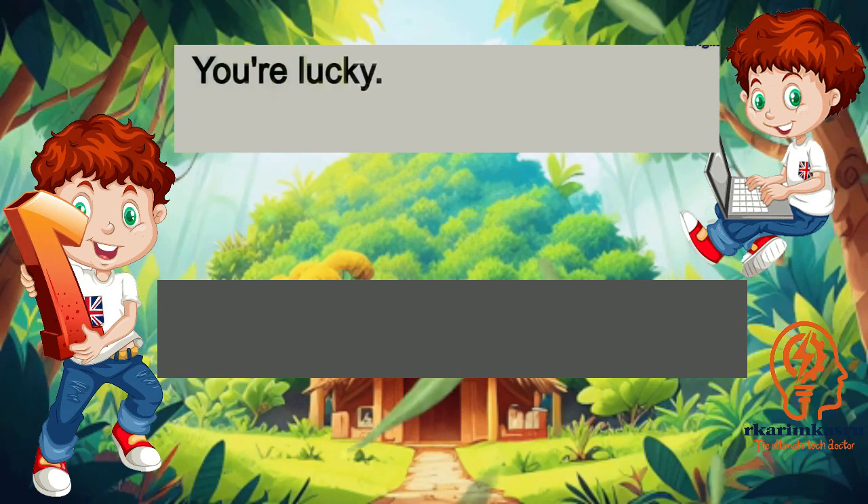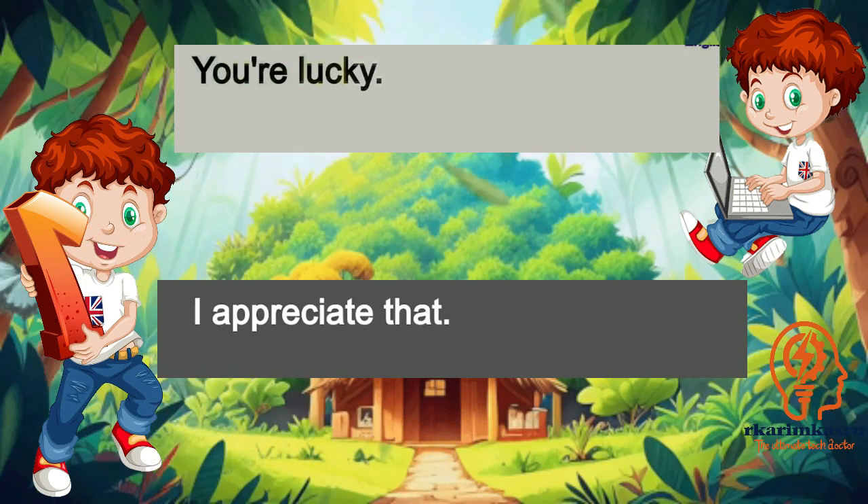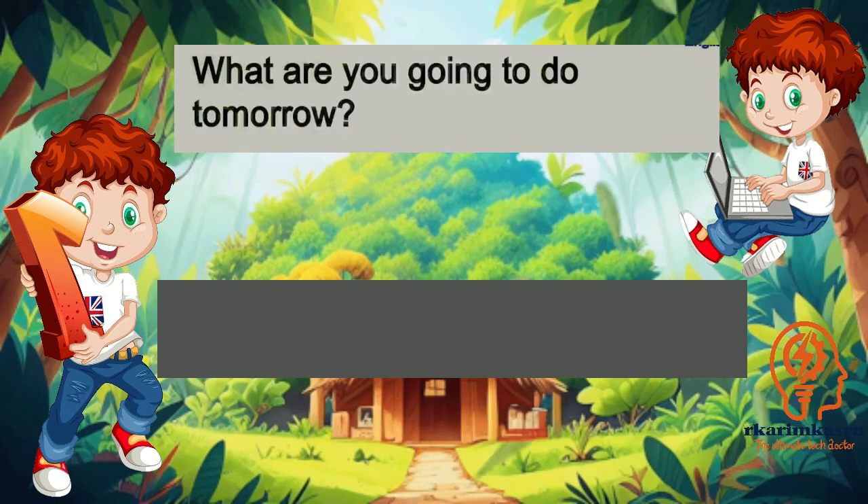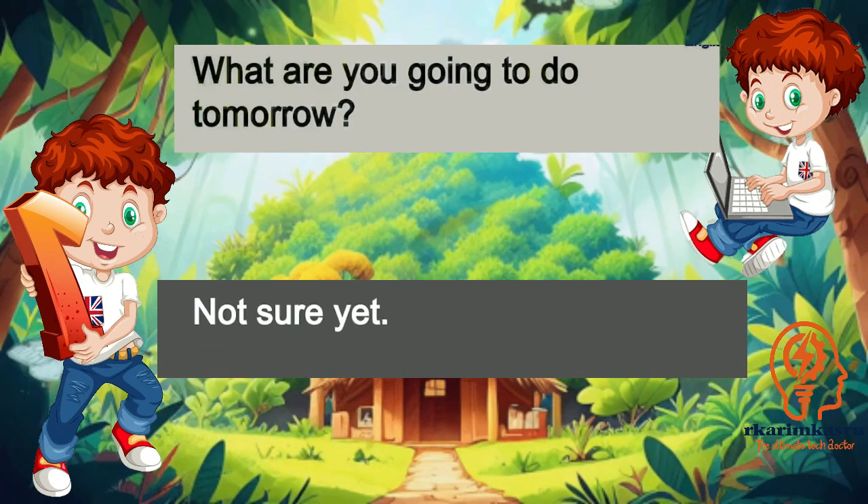You're lucky. I appreciate that. What are you going to do tomorrow? Not sure yet.